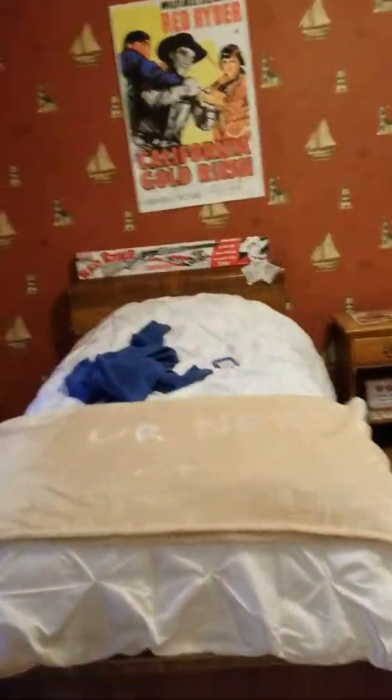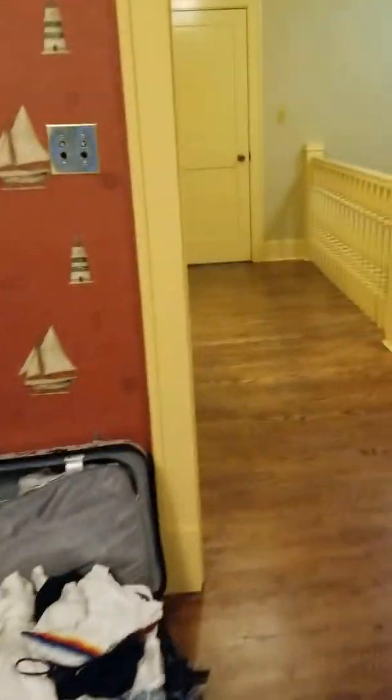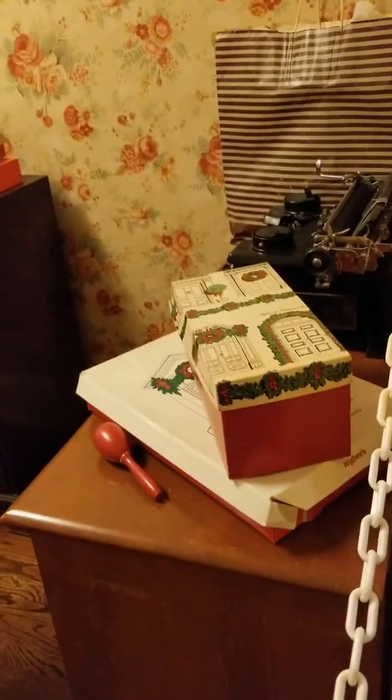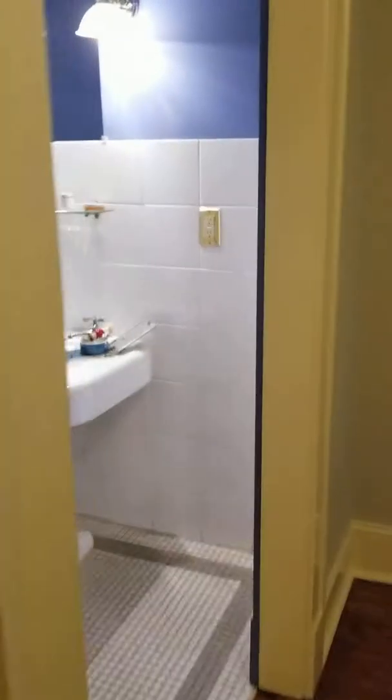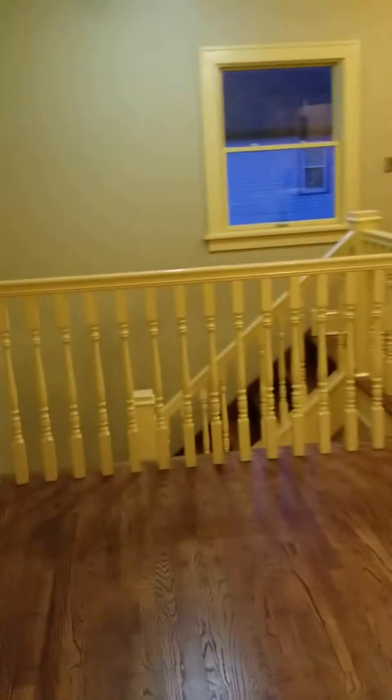We have the Red Rider BB gun case right here — very cool. Then over here we have the basic room where the mom hung out, did her chores, and wrapped her presents. And then the infamous bathroom where Ralphie got his mouth washed out with soap, where he solved the puzzle that says 'Be sure to drink your Ovaltine.' His bathtub — and that is pretty much it.